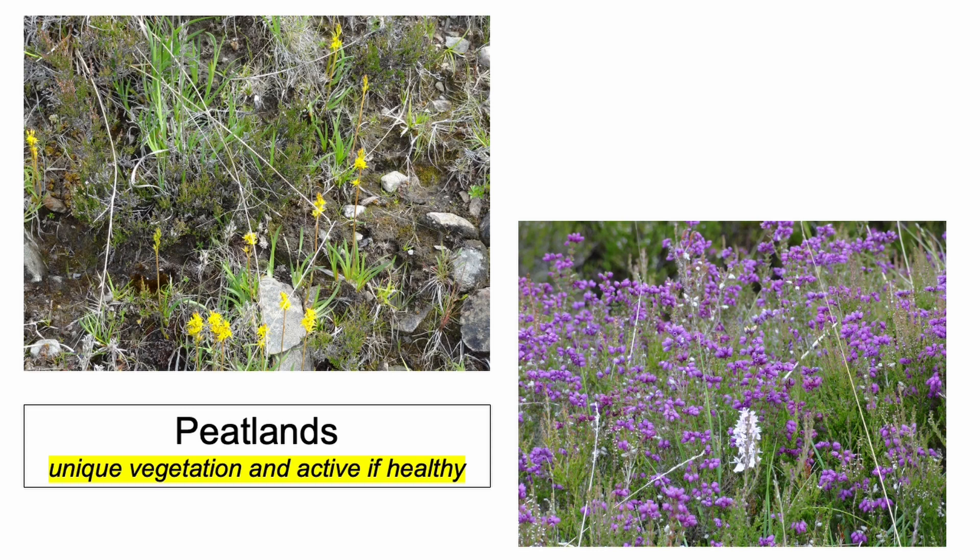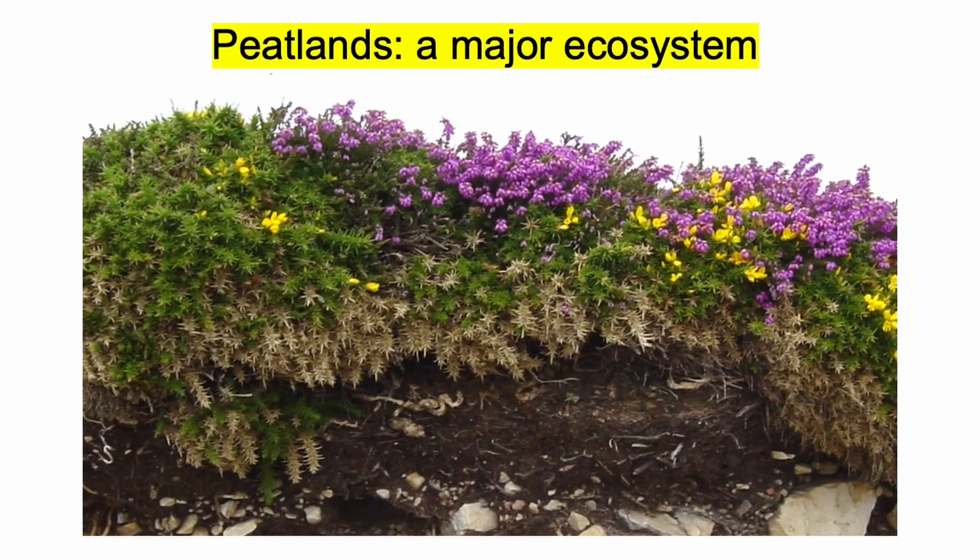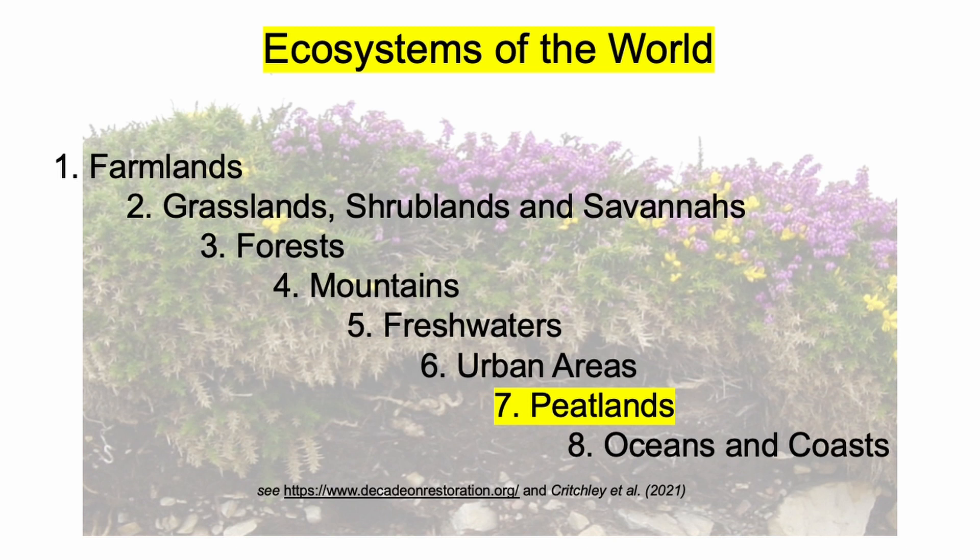Healthy peatlands support unique vegetation. These are living ecosystems. Peat continues to form layer upon layer, slowly but steadily. In fact, peatlands are classified as one of the world's eight main terrestrial ecosystems, and they are immensely important for the services they provide, including holding and filtering water.